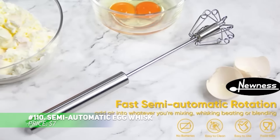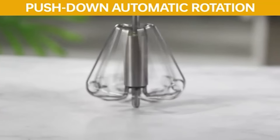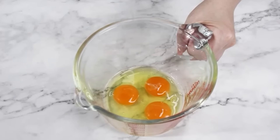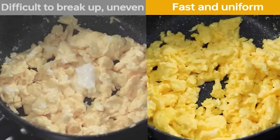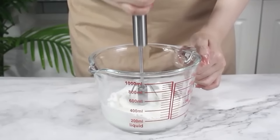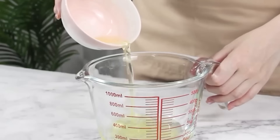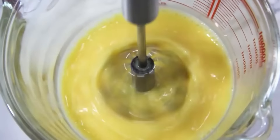Want to whip up the fluffiest cream or perfect egg whites with minimal effort? This semi-automatic whisk makes it happen. Made from sturdy stainless steel, its push-down mechanism makes mixing a breeze. From meringues to smoothies, this versatile tool gets the job done quickly. And when you're finished, it's easy to clean — just a quick rinse with soapy water, and you're good to go.